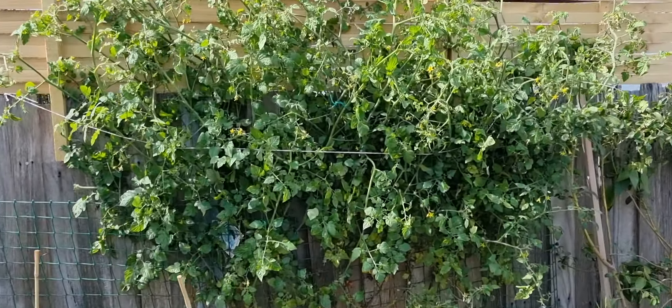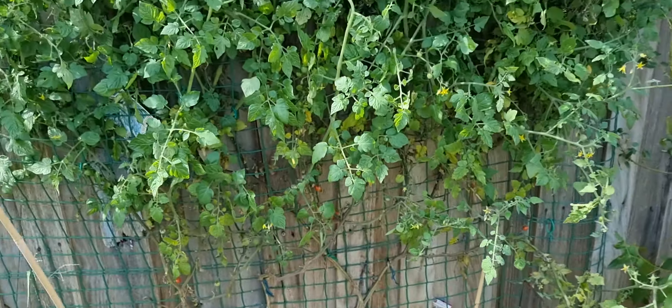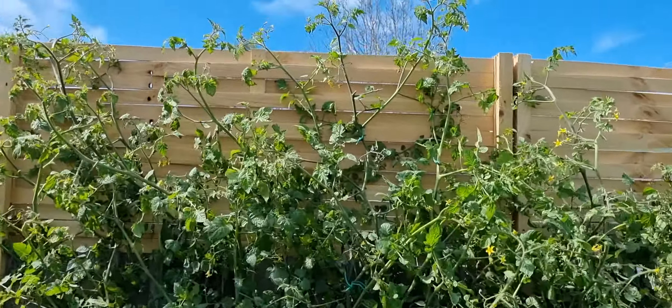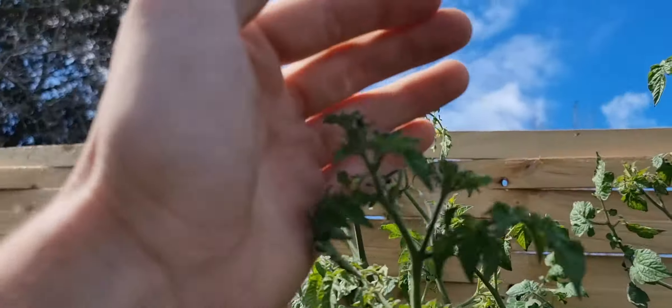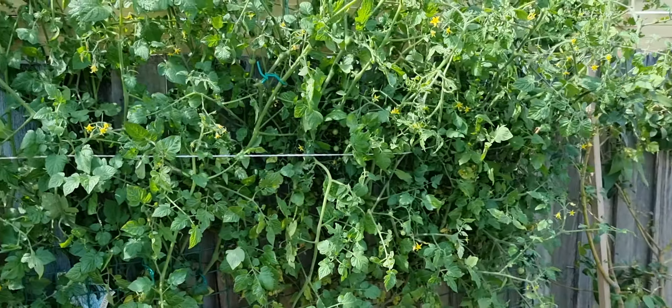This morning I re-trellised this as well — all the cherry tomatoes. Again a bit of wind damage at the top but most of this survived.